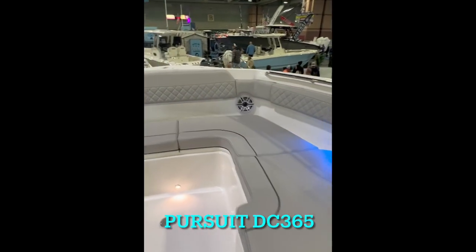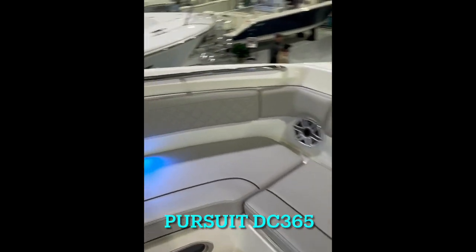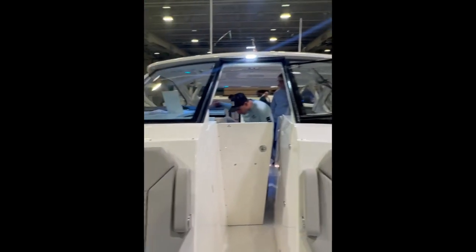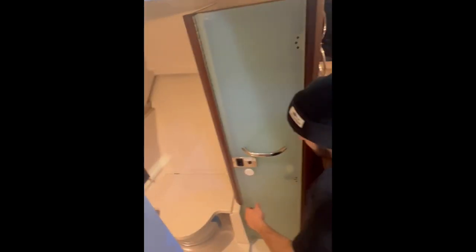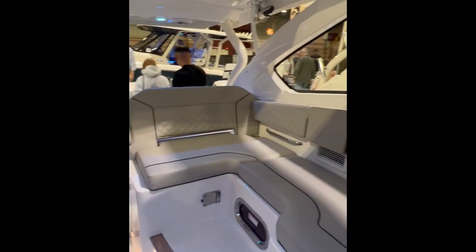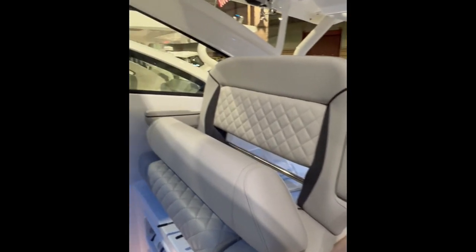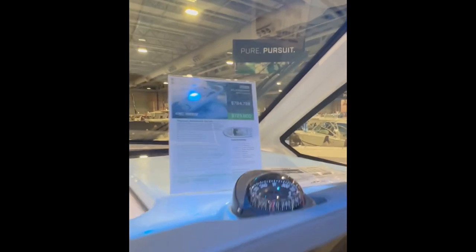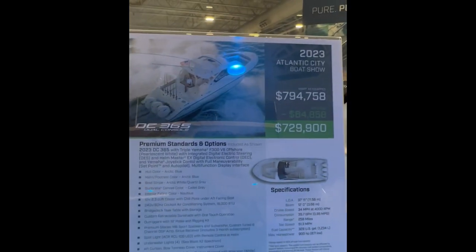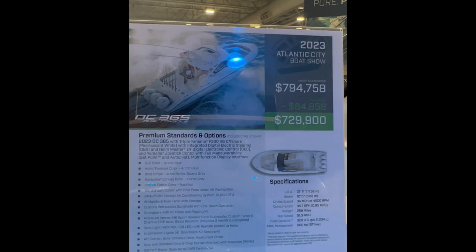Then we have the Pursuit Dual Console 365 with nice bow seating. On the starboard side of the boat we have the head and a separate shower and separate sink. Also on the starboard side of the boat we have sleeping quarters.